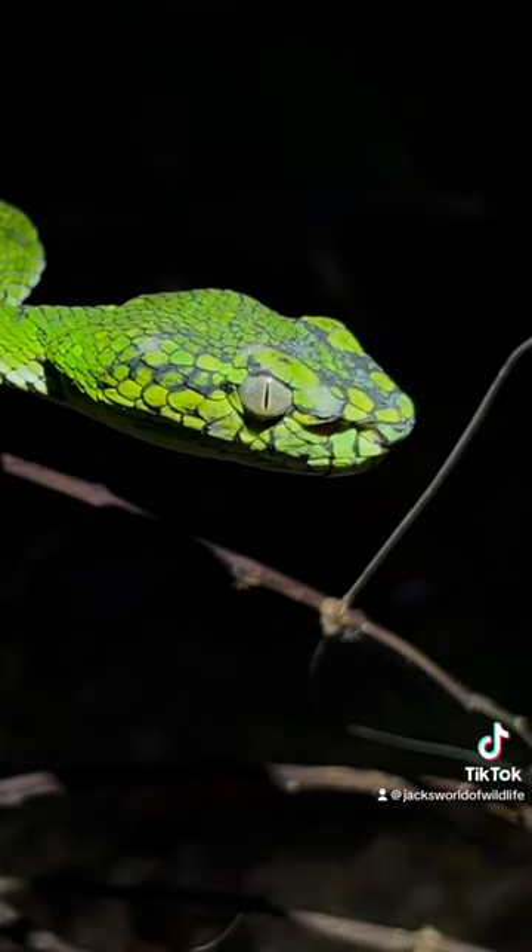So we came running over — Harry said, 'Sumatranus!' We came running out of the forest as fast as we could to find this absolutely spectacular snake.